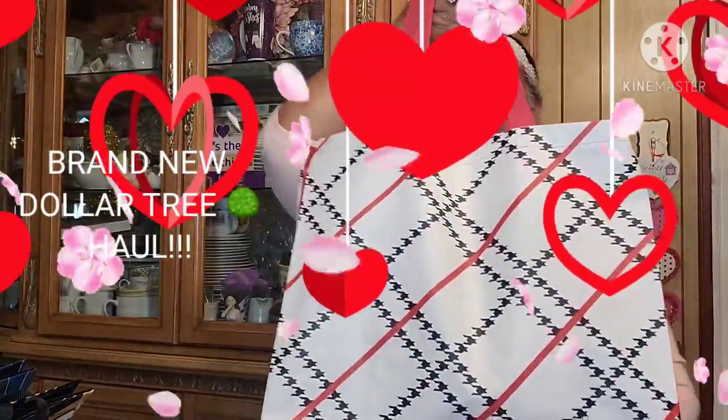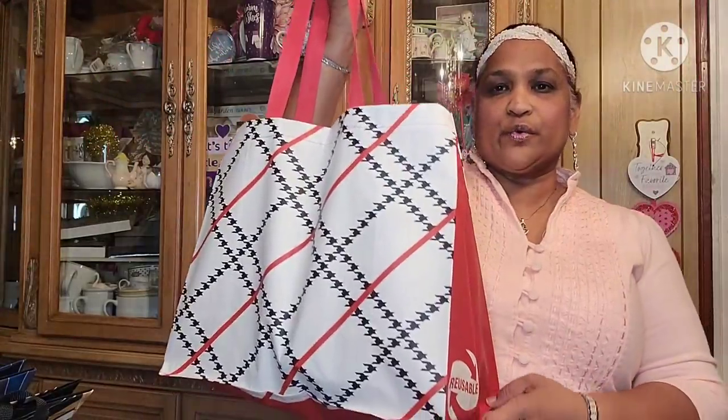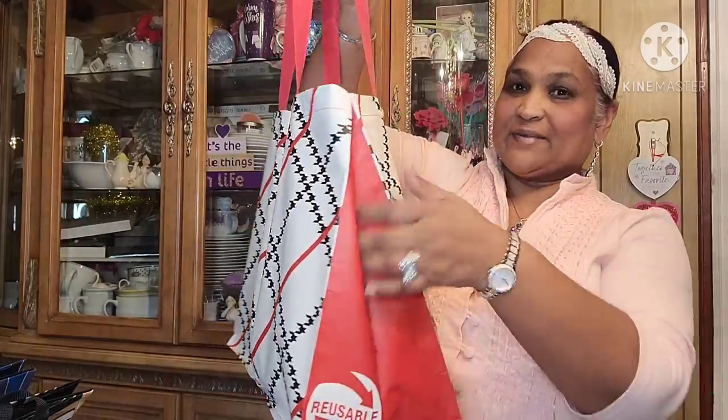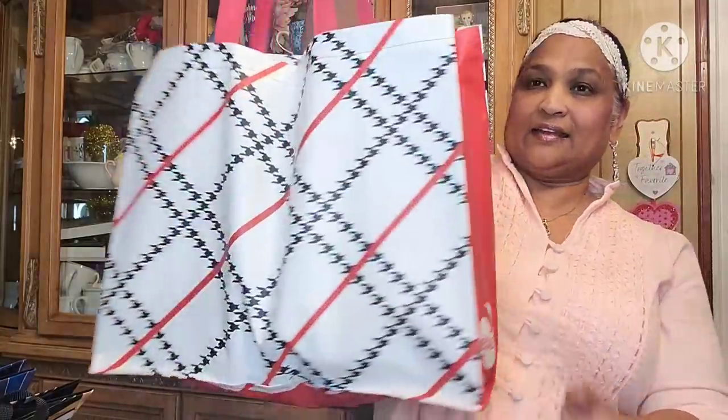Hello everyone, it's Pamela from Pamela's World and I got a video to share with you guys. If you're new, welcome; if you're returning, welcome as well. I'd love to have the new ones as a savvy friend. See my new treasure bag — brand spanking new, it says reusable on the side.